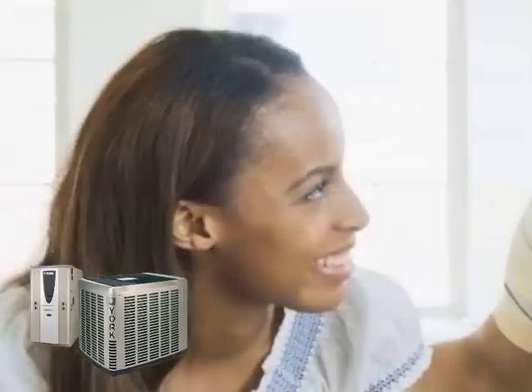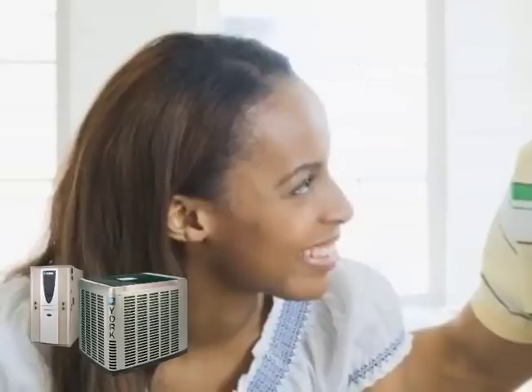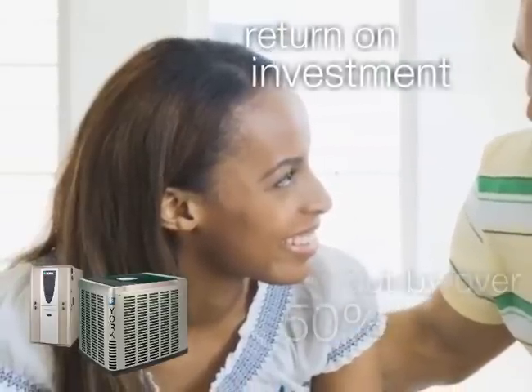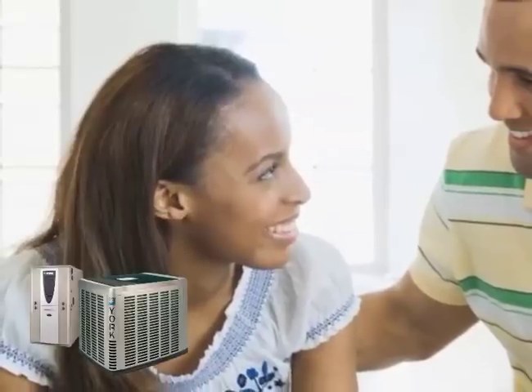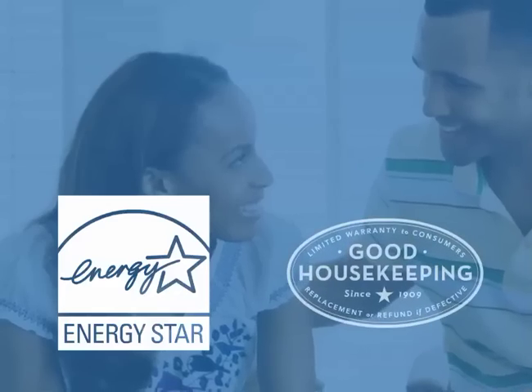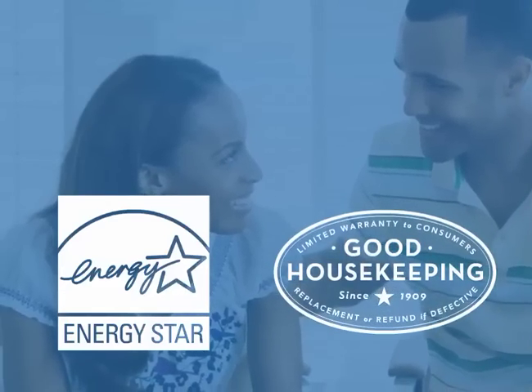All combined, a hybrid comfort system can reduce your combined cooling and heating costs by over 50% — a return on investment far higher than putting that money into a regular financial investment. Plus, you can be confident of getting a sure deal with the assurance of Energy Star qualified products and the Good Housekeeping seal.